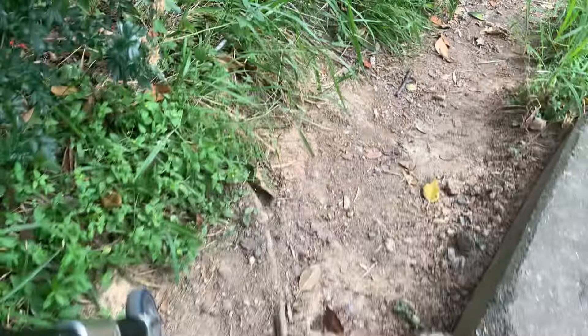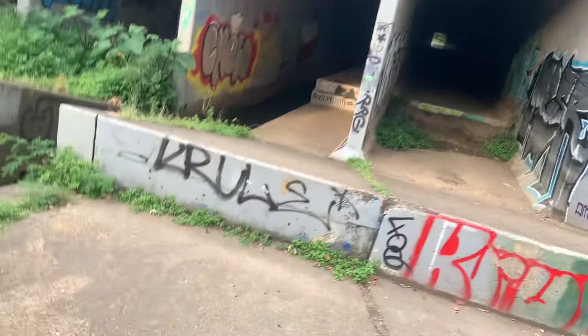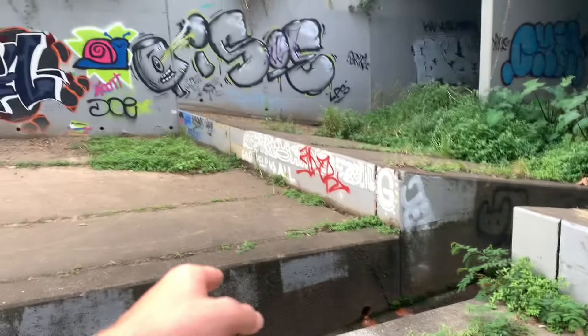We just pulled up to the second drains. These drains are so sick — there's literally a kicker in a drain. All the graffiti makes it so sick too, but don't do graffiti kids. I just noticed this because last time I was here it was during COVID, which was maybe about four or five years ago.